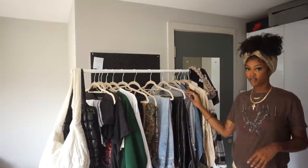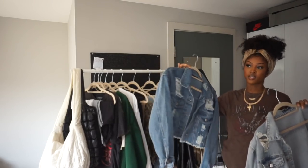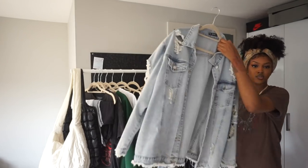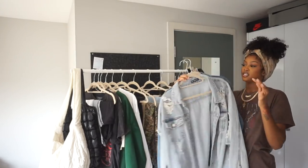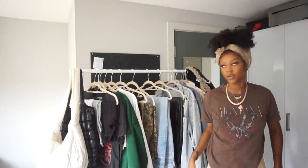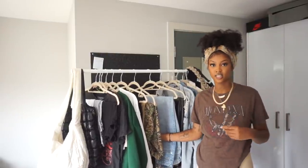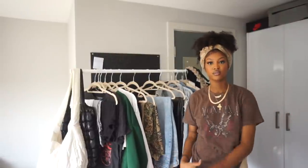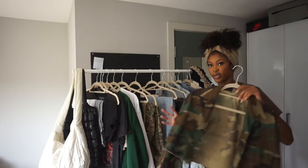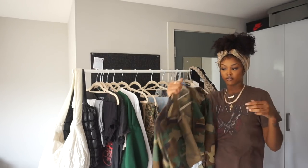Now we've got some jackets. First up we have denim jackets - both of these are from Shein. This one is cropped, which is nice for fall when it's not cold enough for a full jacket. This one is a full-length oversized denim jacket. Denim jackets are essential - you can work with a basic top, put on some camo pants or cargos, throw on some necklaces, put on a purse and shades, and you've got an outfit just like that.